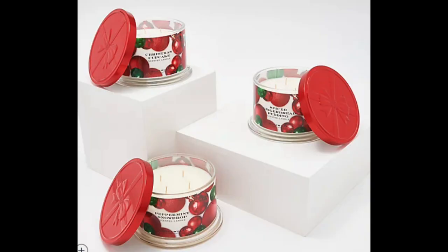So I'm going to light these up and review them. The other set I just ordered — currently for sale on QVC as an advanced order — is called Candy Cane Lane. I'll put a screenshot up of these. It has three candles: Candy Cane Lane, Peppermint Snowdrop, Christmas Cupcake, and Spiced Gingerbread Pudding. They all have the same jar style but they're really cute — they have a little red bow on them. So I'm excited to try those for Christmas.